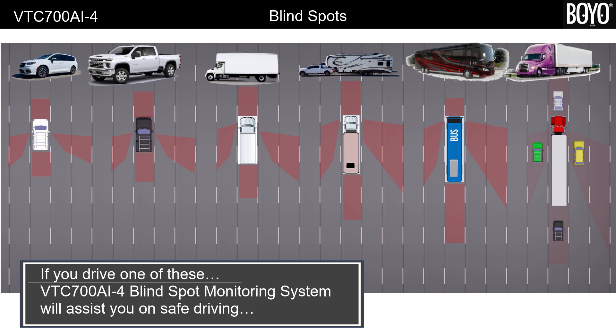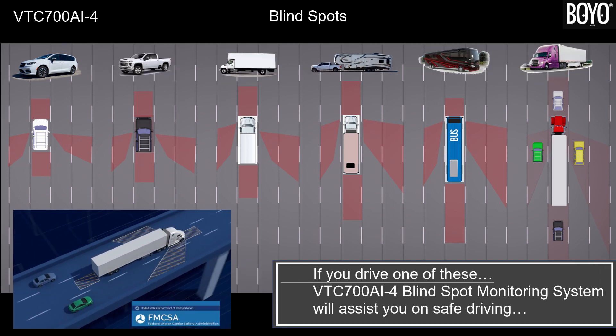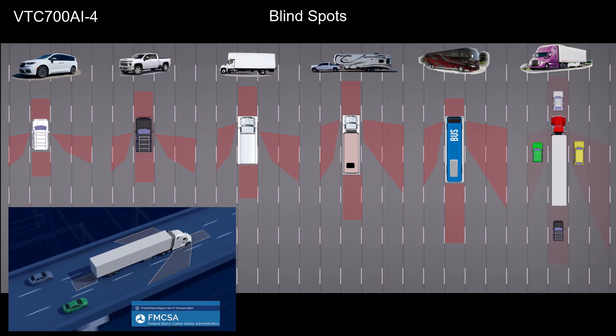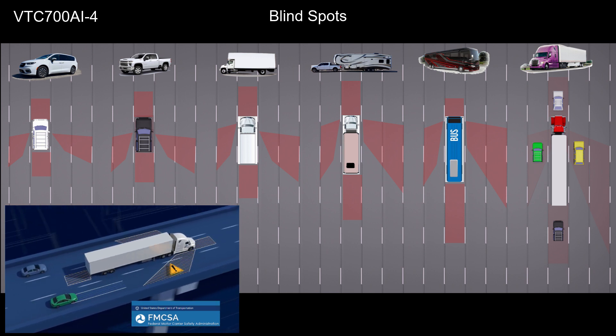If you drive a larger vehicle such as a tractor trailer, bus, or recreational vehicle, or pull a long trailer or RV, this blind spot monitoring system can assist you in monitoring the blind spots. This system is not intended to be used as the replacement for side mirrors, but to augment visibility in the areas not covered by the standard side mirrors.